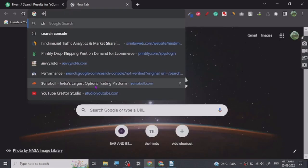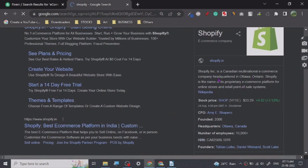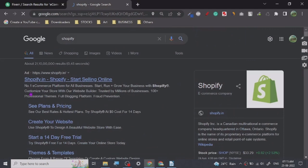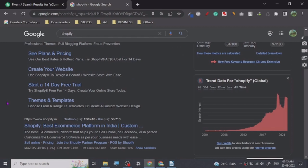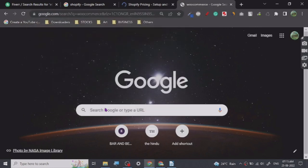Shopify is probably one of the most famous platforms to create ecommerce websites. It is a Canadian company, it's pretty good and fairly easy to use, but it is a subscription-based service. Many people don't use it because the subscriptions are fairly pricey in comparison to WooCommerce.